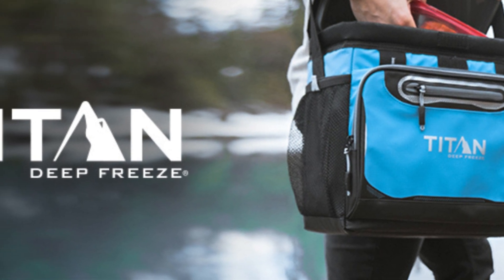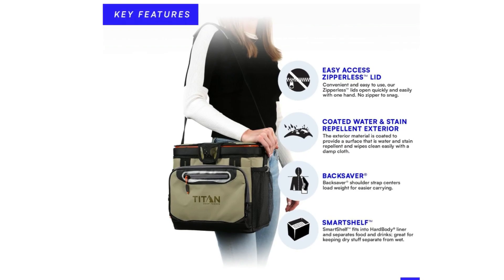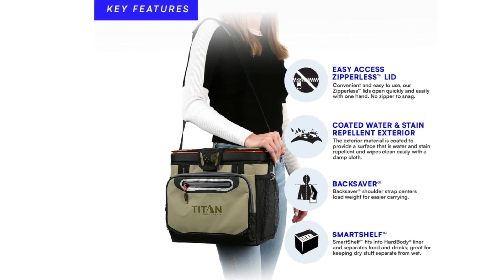This cooler features an adjustable back saver shoulder strap with an anti-slip shoulder pad for carrying comfort and rugged exterior material that is water and stain resistant and easy to wipe clean.